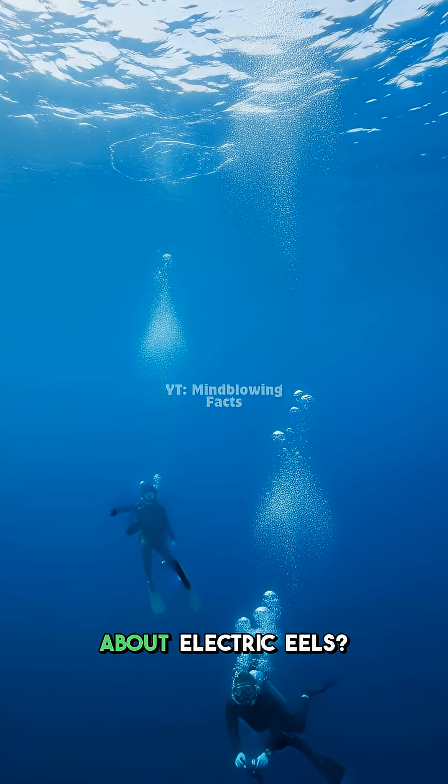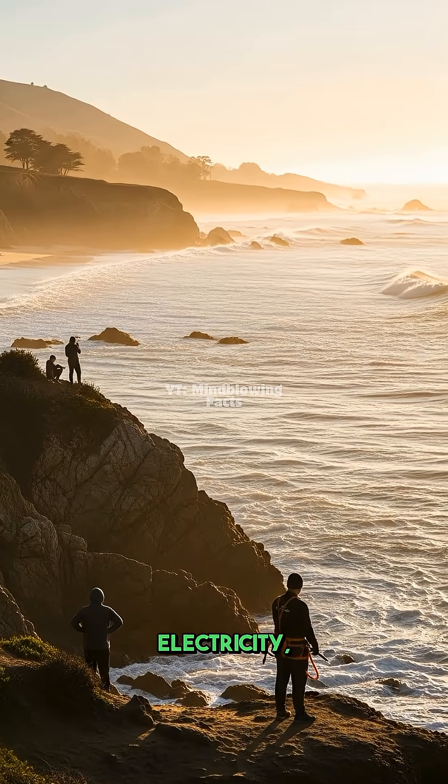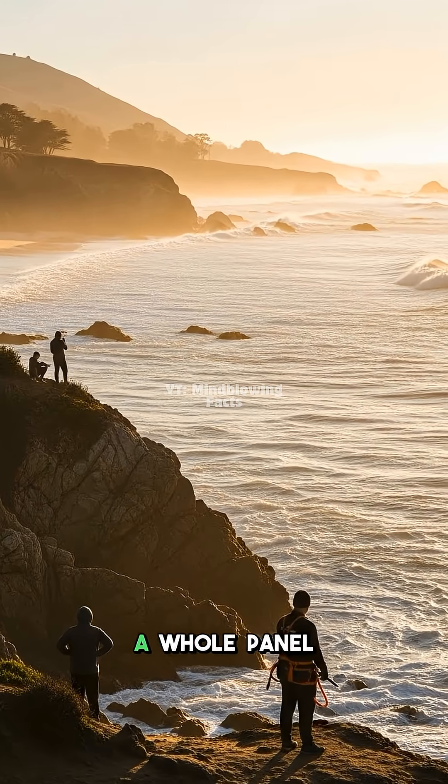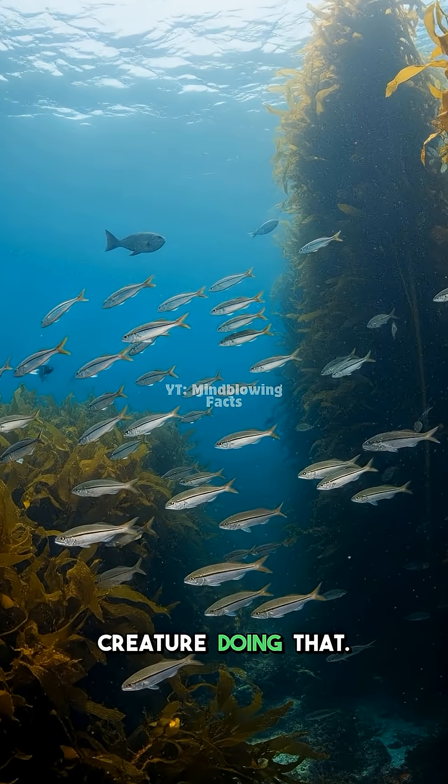You know what is really cool about electric eels? They can generate amazing amounts of electricity, enough to power a whole panel of light bulbs. Imagine a living creature doing that.